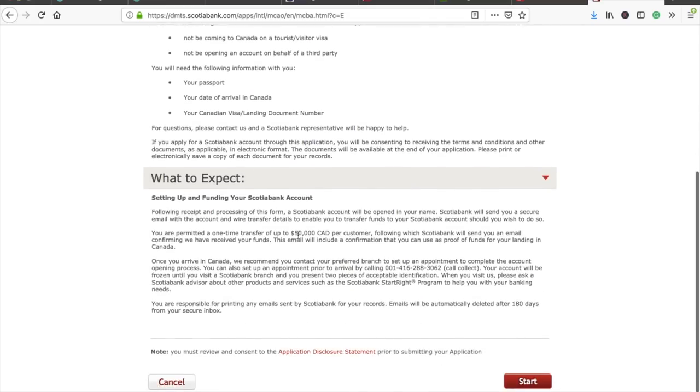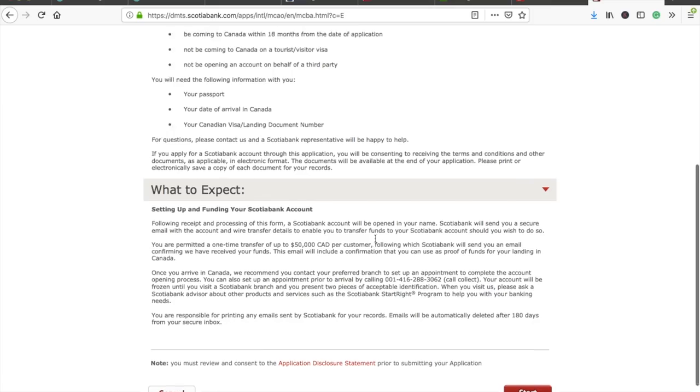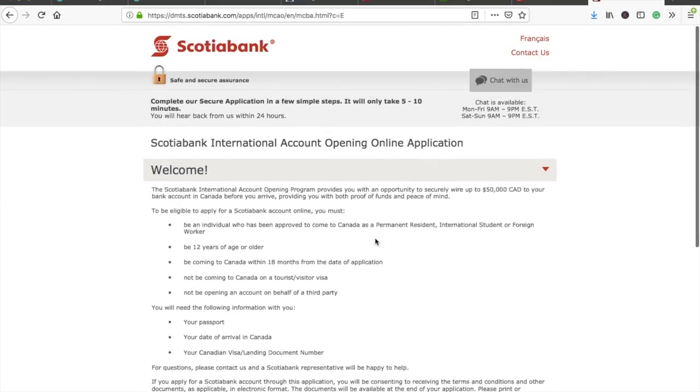With Scotiabank, you can transfer up to $50,000 Canadian dollars — but it's a one-time transfer. Once your account is opened you get one chance to transfer, so don't send a small test amount first. You can also use this transferred amount as proof of funds at the time of immigration.